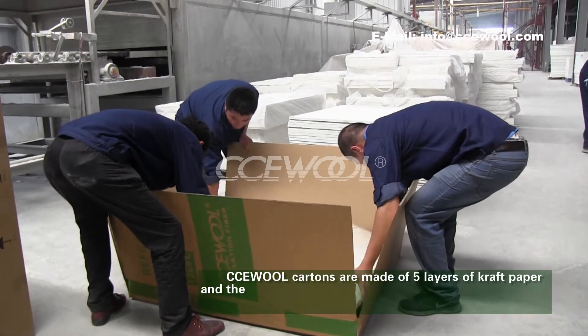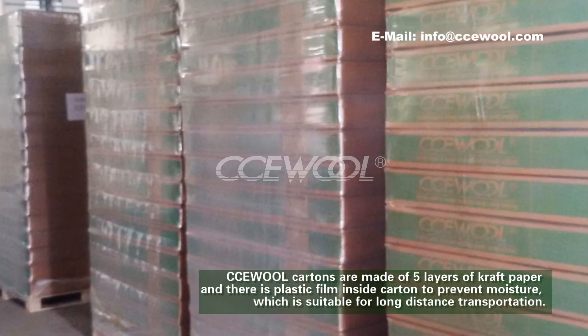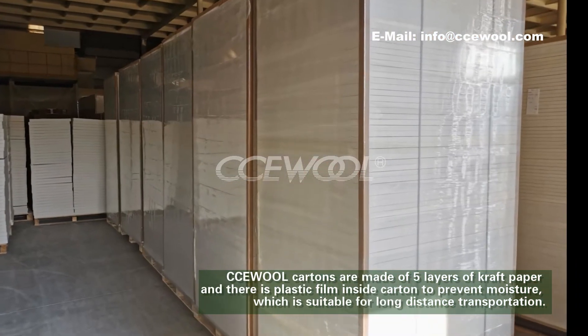CCU Wall Cottons are made of 5 layers of craft paper, and there is a plastic film inside the cotton to prevent moisture, which makes it suitable for long-distance transportation.